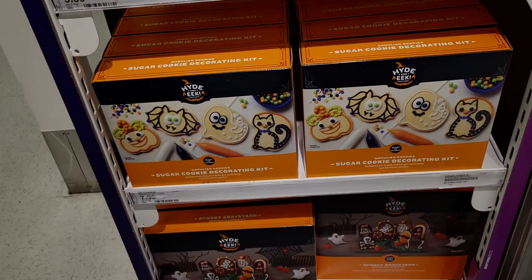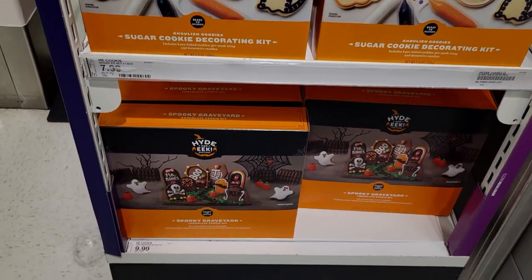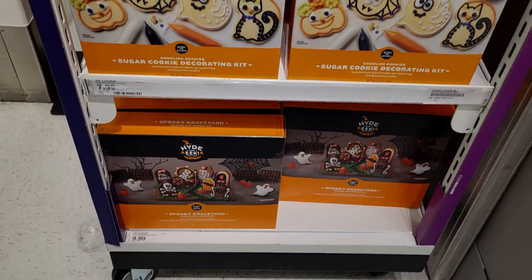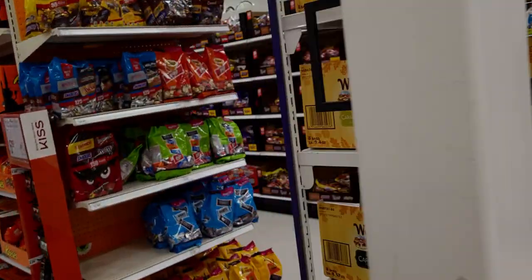They also have sugar cookie decorating kits for $7.99, and another graveyard cookie decorating set for $9.99. There's a lot of candy coming into this aisle!